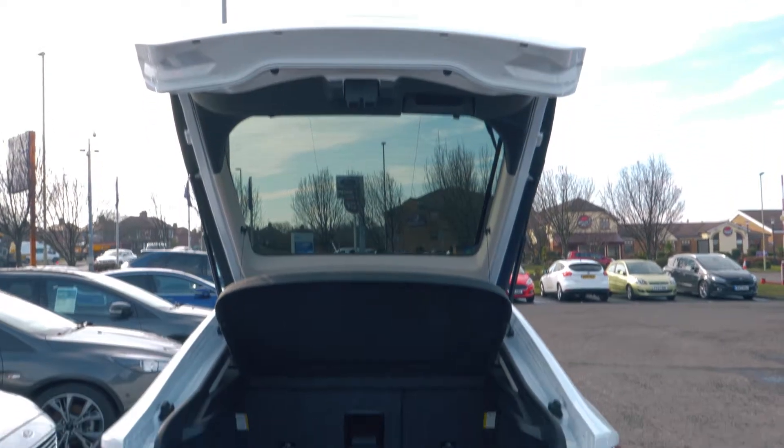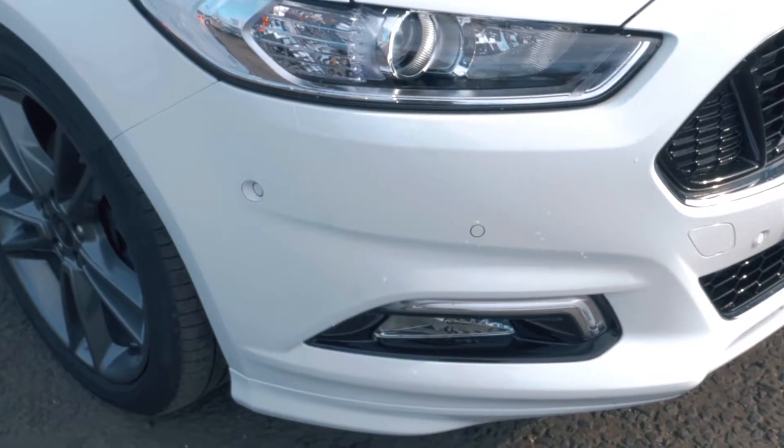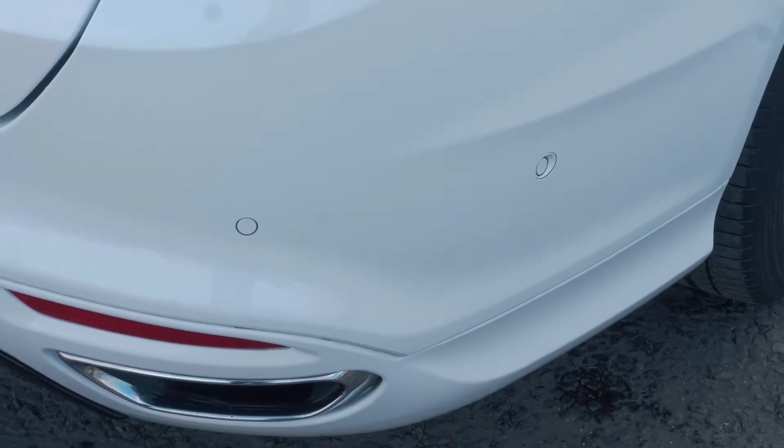There is a nice amount of boot space available, enough for most people's needs. Front and rear parking sensors are also included to help you out in tight situations.